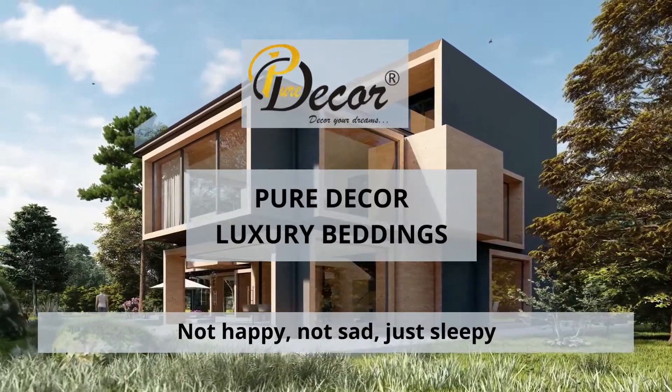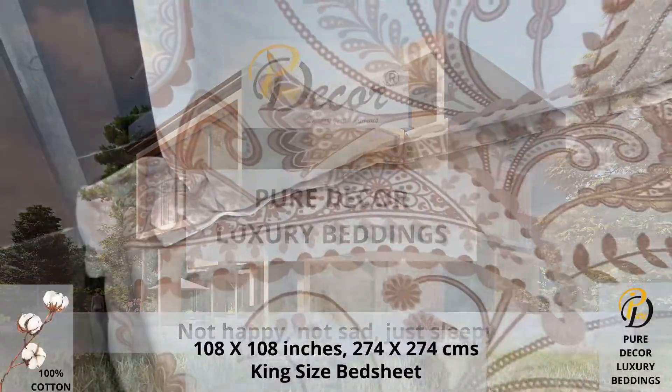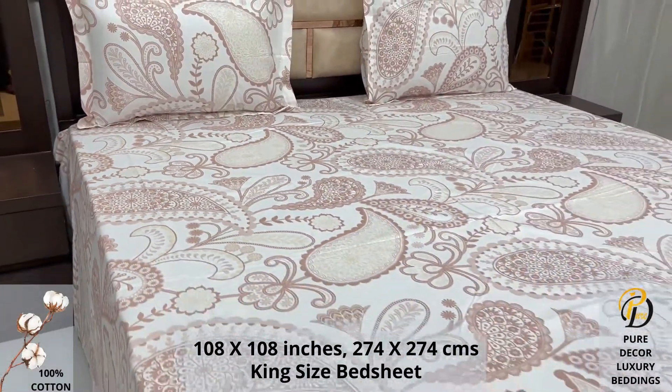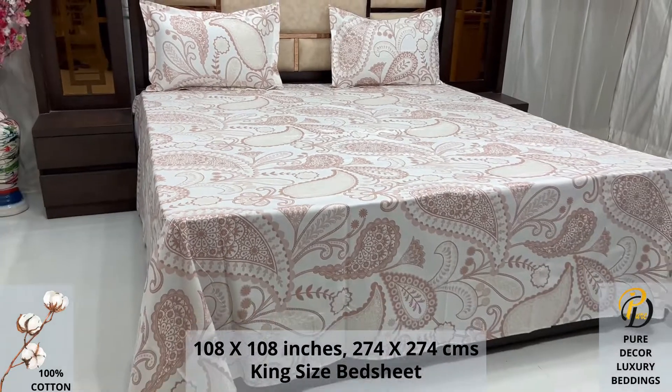Welcome to the world of Pure Decor Bedding Collections. A 100% pure cotton king-size bed sheet along with two pillow covers tucks under the mattress of your bed easily and comfortably.